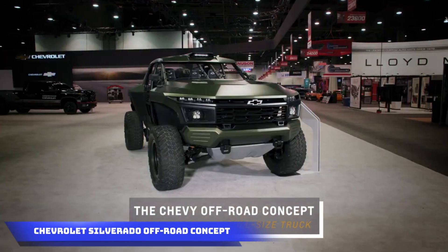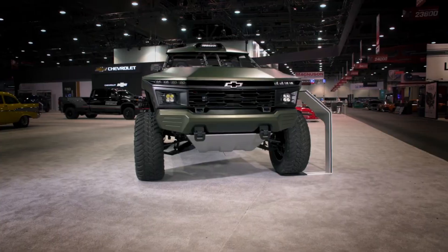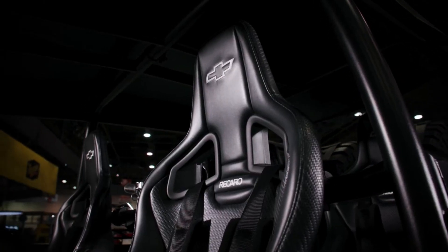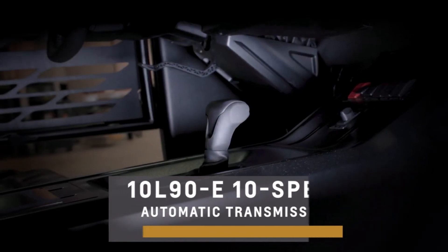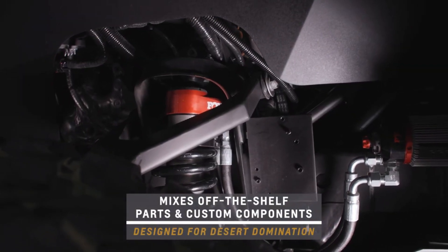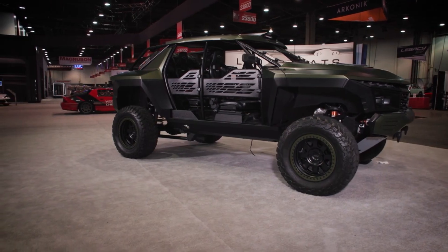Chevrolet showcases its off-road concept, the Chevrolet Beast, at the SEMA show in Las Vegas. Based on a Chevrolet Silverado, this off-road concept combines militaristic design with high-performance components, featuring a 378 cubic inch Chevrolet Performance LT4 engine producing 660 horsepower, redesigned suspension for impressive ground clearance, and racing seats for the driver and three passengers.